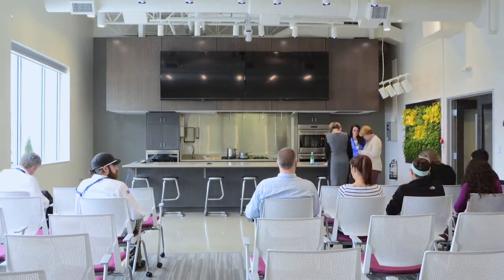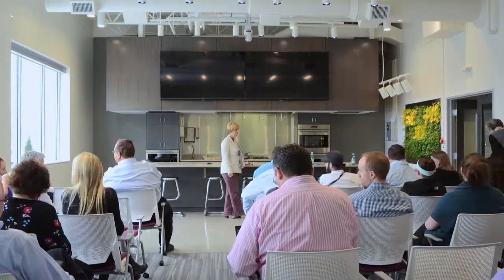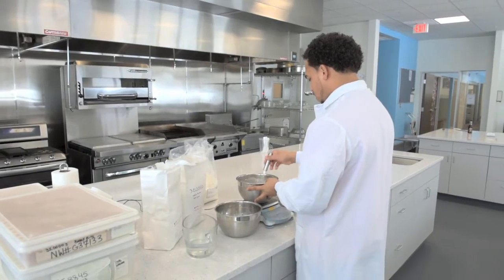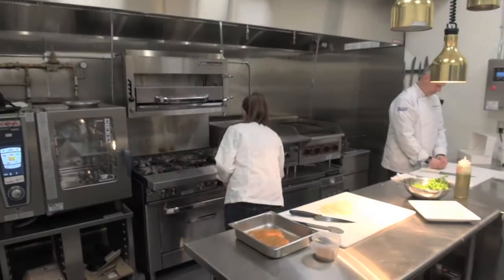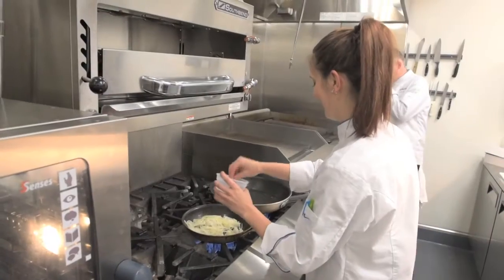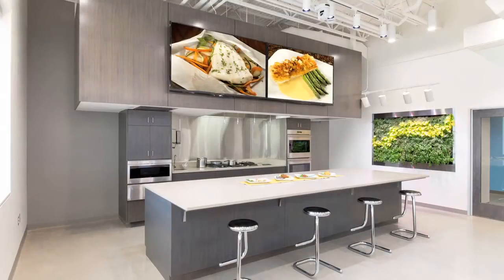This is our show kitchen and presentation kitchen, where we'll have customers as well as ourselves presenting product. It's a great space because when our vendors come in to do a presentation for innovation, they can use this facility as well as the test kitchen and the laboratory. Having three completely separate, distinct cooking areas really allows us to show everything in the proper light, and it made for a great polished environment.